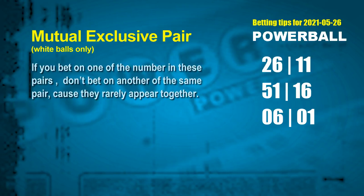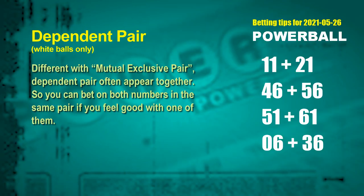The white ball mutual exclusive pairs for next draw are: first pair, 26 and 11; second pair, 51 and 16; third pair, 06 and 01. Some numbers are mutual exclusive, while some are dependent — in the same dependent pair, you can bet on both because they often appear together in winning numbers. The white ball dependent pairs for next draw are: first pair, 11 and 21; second pair, 46 and 56; third pair, 51 and 61; fourth pair, 06 and 36.